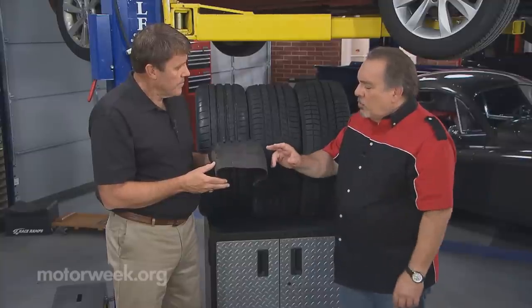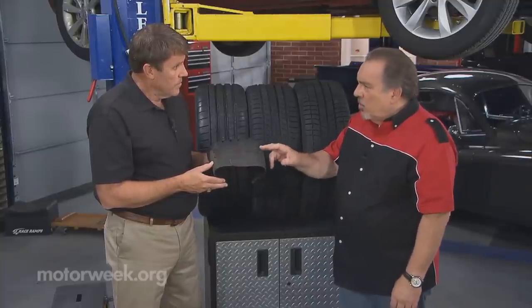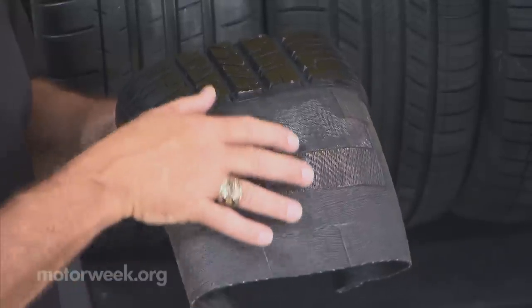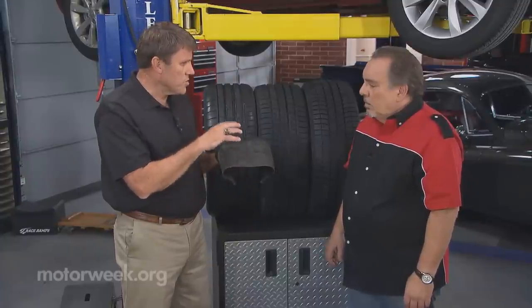Different manufacturers use different types of materials in here, don't they? Oh, absolutely. The steel belts — some use Kevlar for the belting — really trying to create a structure that's extremely strong, keep it as light as possible. It's very, very complicated.